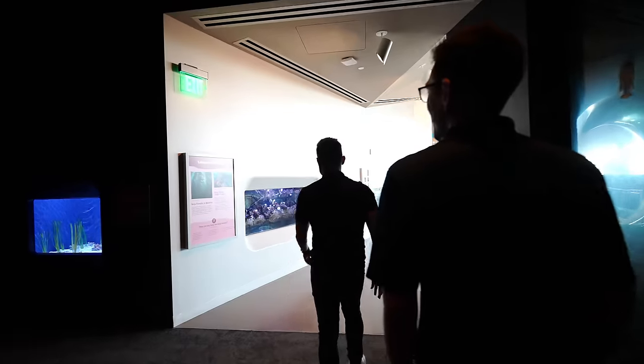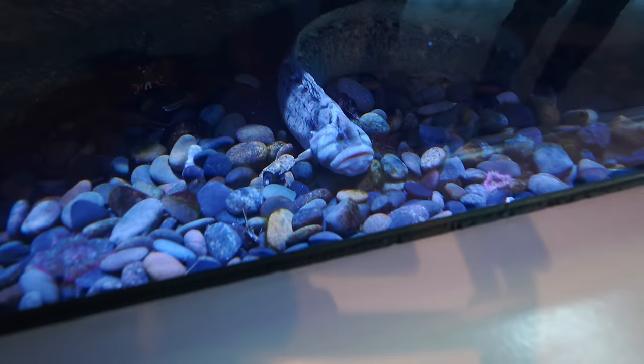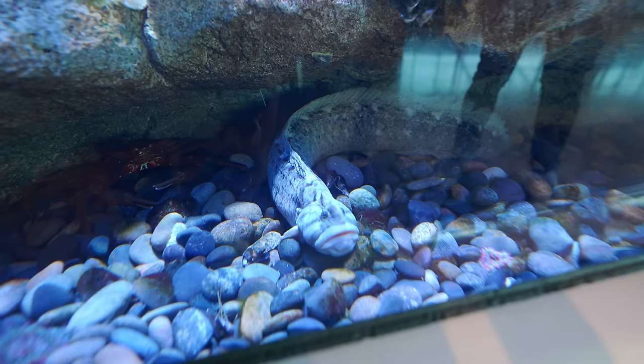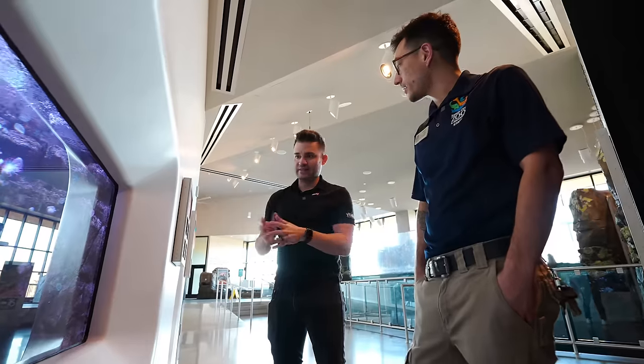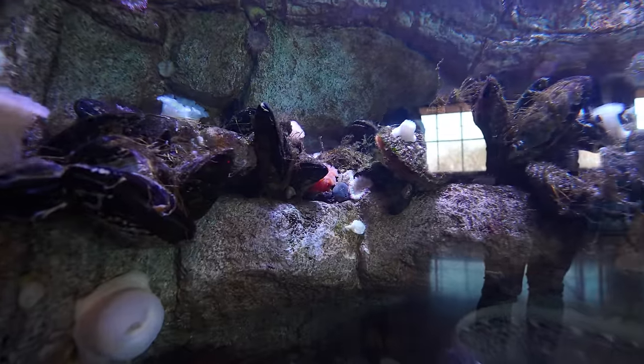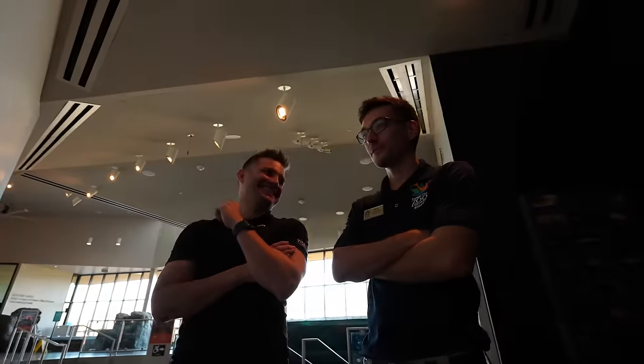My favorite thing in this entire facility is the monkey face prickleback. It gets a lot of comparisons to the wolf eels — there's one wolf eel in the kelp forest and one in the eel cylinder. Unlike wolf eels, this one is actually a vegetarian, which surprises a lot of people. It doesn't get much bigger than this, so this is essentially full grown. Interestingly, the monkey face prickleback is in the same taxonomic order as the lionfish. I want to sponsor this tank and name it Fritz — the monkey face prickleback Fritz.